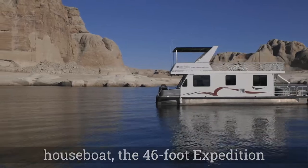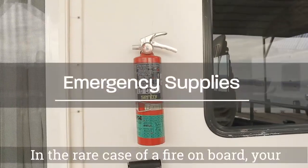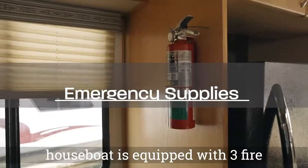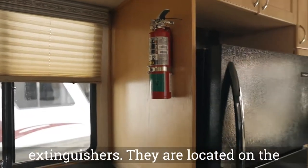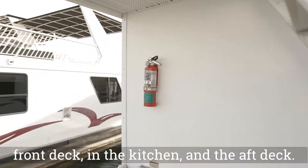Let's get started with the operation of your houseboat, the 46-foot Expedition. In the rare case of a fire on board, your houseboat is equipped with three fire extinguishers. They are located on the front deck, in the kitchen, and the aft deck.